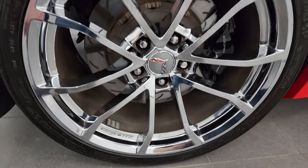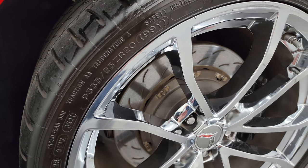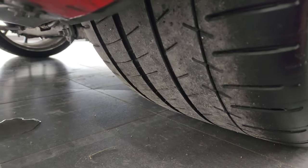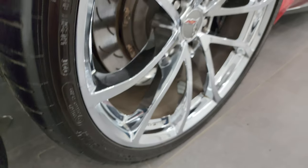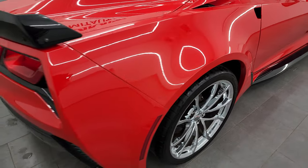Back wheel is in excellent condition as well. On the back we have P335 25 ZR20s and these tires have, I would say, probably at least half to three-quarters of the tread left on them. You get the four-wheel disc brakes, of course, coming around to the back of the vehicle.